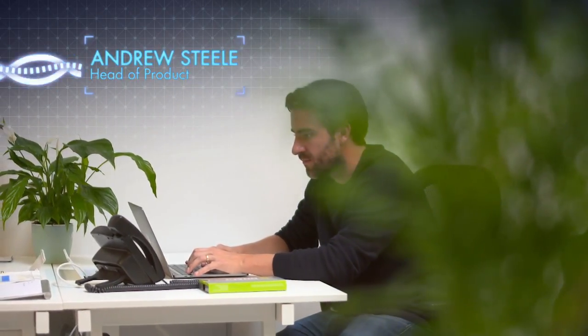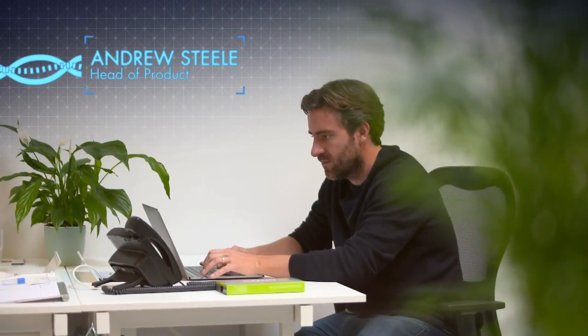My name is Andrew Steele. I'm one of the founding team and head of product here at DNA Fit. I was also an Olympic athlete running the 400 metres for Great Britain.